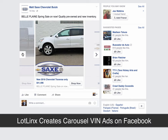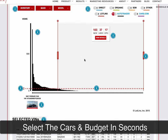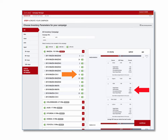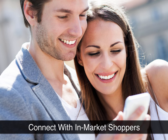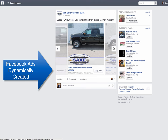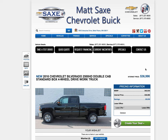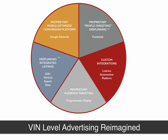You get the idea — you can take a look at the specific vehicles that need the most help and at a click of a button launch these vehicles over the LotLynx network and now with Facebook VIN-level advertising. You can do VIN-specific ads on Facebook automatically. And when a consumer sees that ad in Facebook, they're going to see the vehicle photos, and if they click, it will take them directly to your VDP.